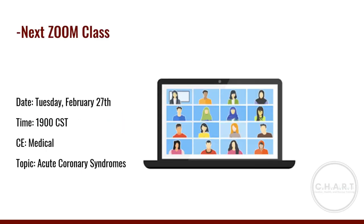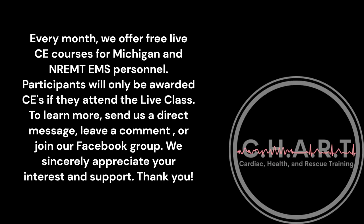If you don't have any other questions, you are welcome to hop off and continue on with your night. Thank you for joining us. Every month we offer free live CE courses for Michigan EMT and EMS personnel. Participants will only be awarded CEs if they attend the live class. To learn more, send a direct message, leave a comment, or join our Facebook group. Thank you.